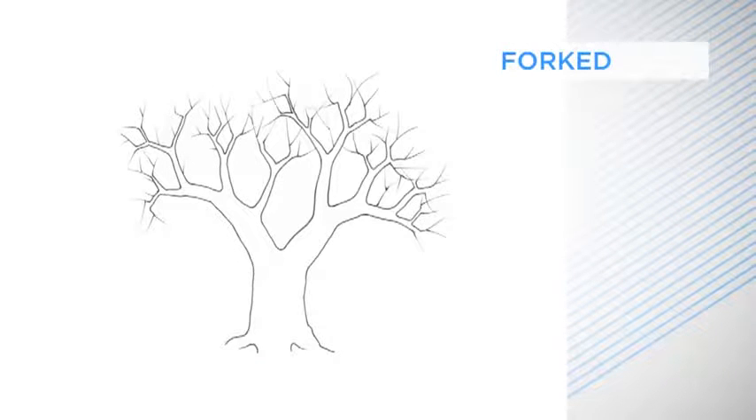Trees that have forks in them, or more complex crowns of large boughs — this is the classic tree, just made for a treehouse. The more boughs the better. At its best, the treehouse is almost already there.